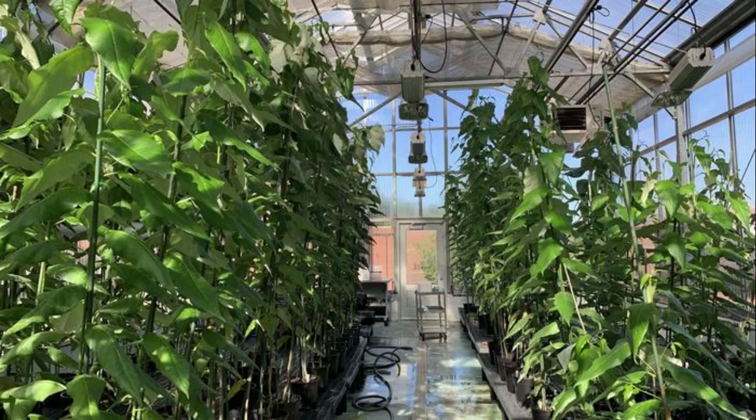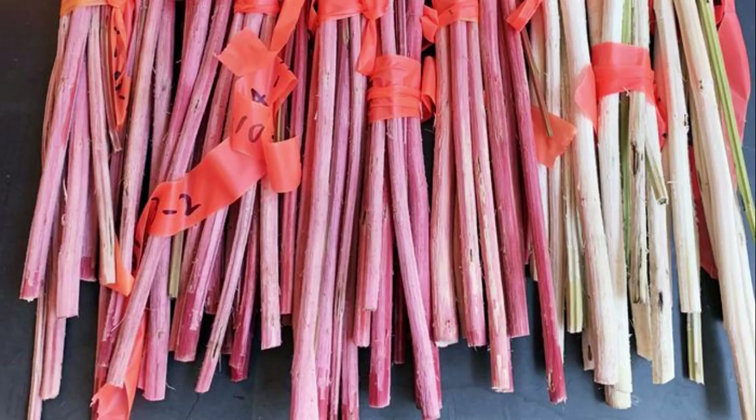The findings, published in the journal Science, hold promise to make fiber production for everything from paper to diapers greener, cheaper, and more efficient. The team used predictive modeling to set goals of lowering lignin levels, increasing the carbohydrate-to-lignin (CL) ratio, and increasing the ratio of two important lignin-building blocks in poplar trees.